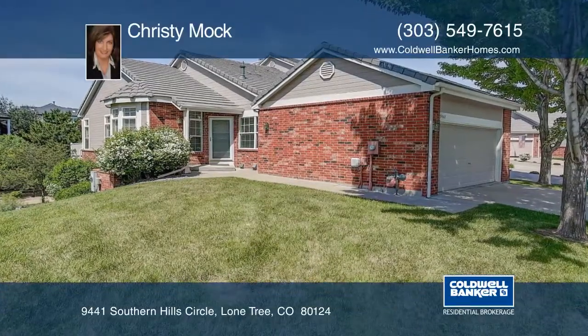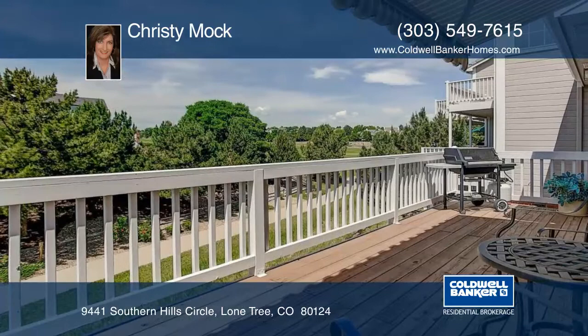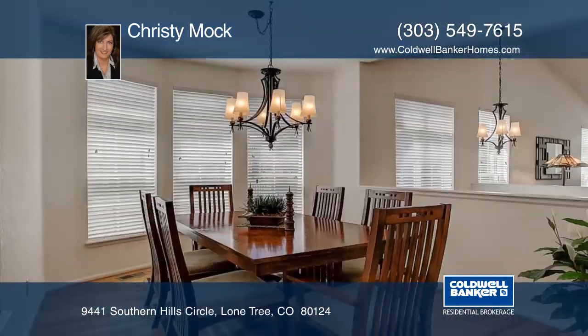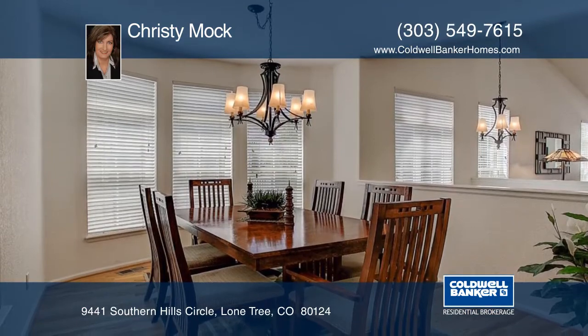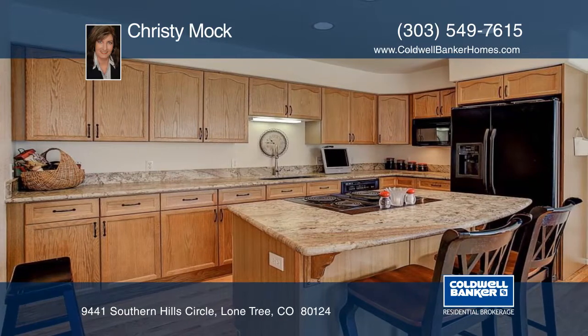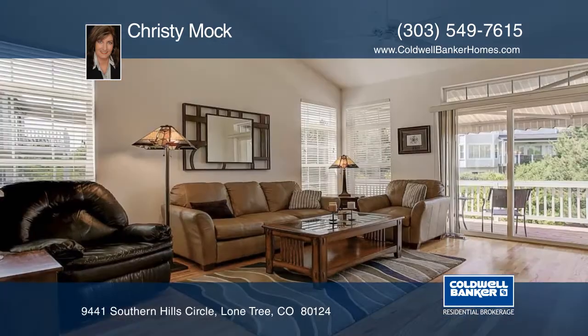This home sits in a fabulous location and offers main floor living in the prestigious Masters Park community, located in the Fairways of Lone Tree. This ranch style end unit is complete with a walkout basement and large deck with golf course views and retractable awning. The end unit has an abundance of windows.